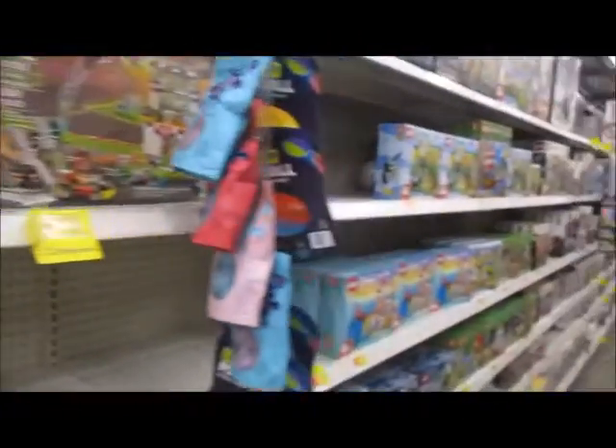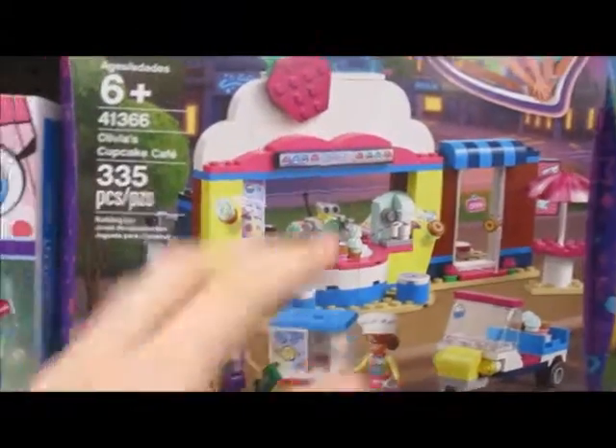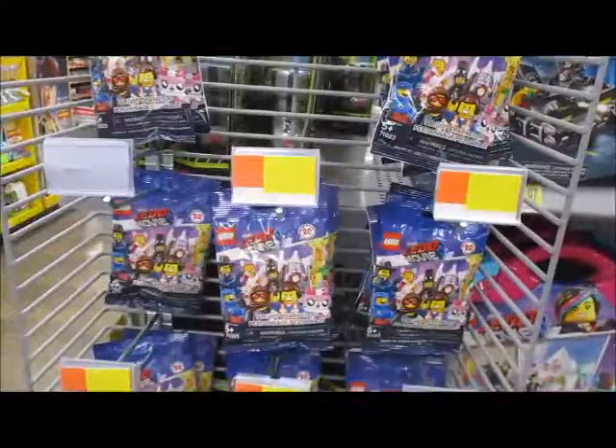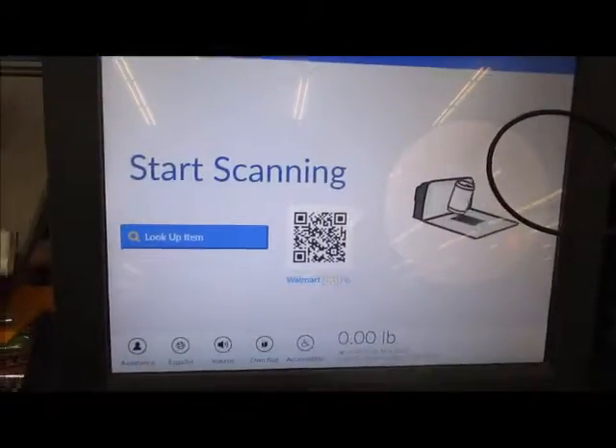It looks like they have exactly two new releases. I am gonna admit though, I do kind of like this front set — it's like a nice juice bar, you know. Still no Disney Mini Figure Series 2, but hey, they still have two new releases, so close enough I guess.